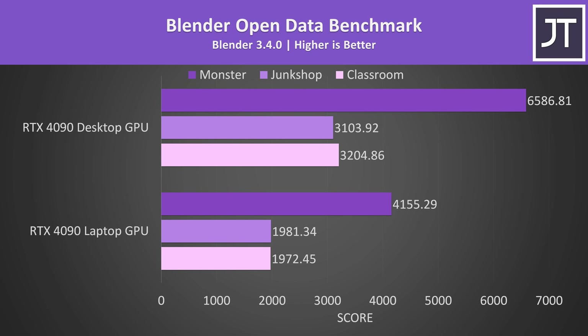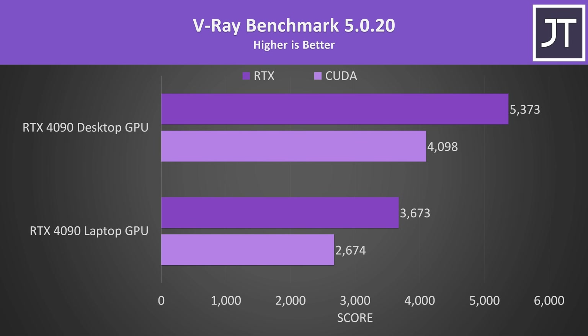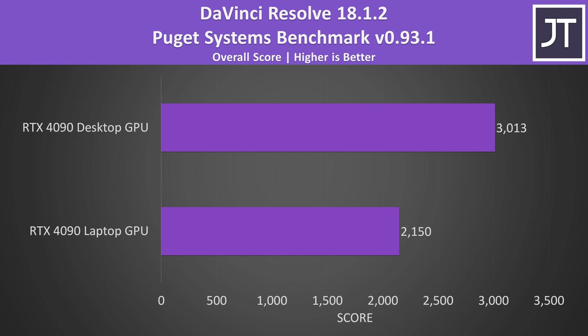Moving to content creation: the difference in Blender wasn't far off the average gaming gap at 4K, with the Monster test scoring 59% higher on the desktop, 57% faster in the Junk Shop test, and 62% faster in the Classroom test. There's a 53% boost in the V-Ray CUDA test with the desktop 4090 — lower than expected given the 68% extra CUDA cores — while the ray tracing test had a smaller 46% boost. DaVinci Resolve scored 40% higher on the desktop, though the processor plays more of a role there and the higher CPU power limit on the desktop would be contributing.